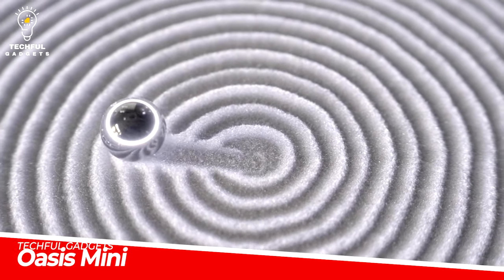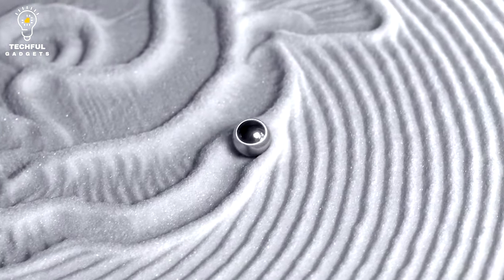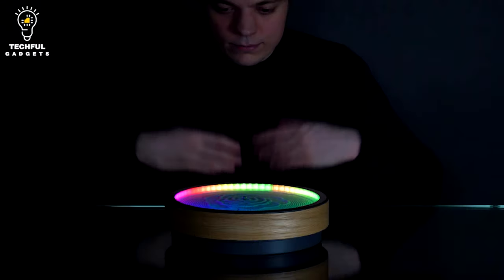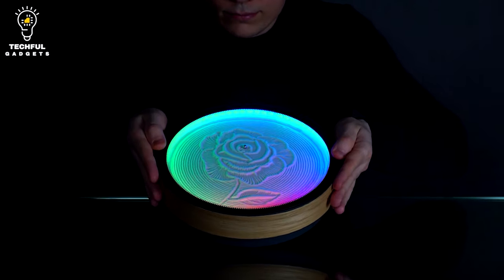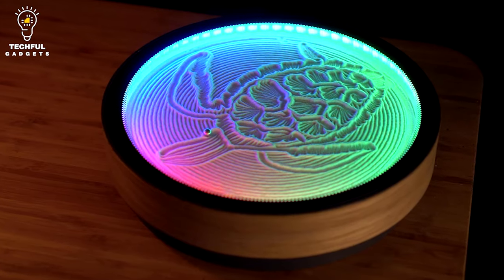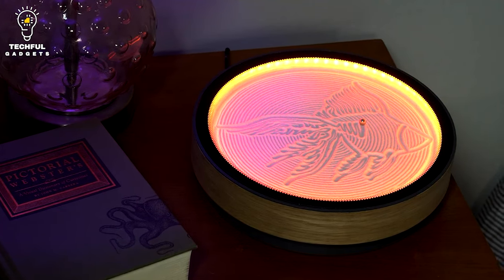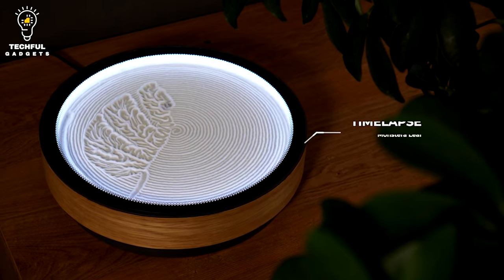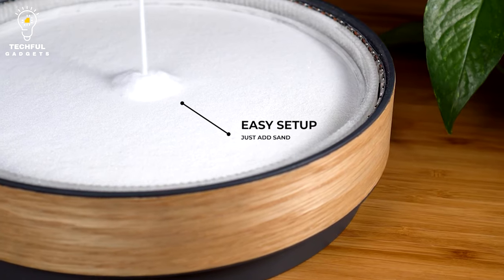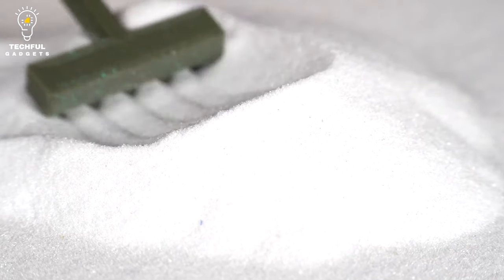We all require some mental space from time to time because life can be difficult. Binging and mindless browsing often help us find that space. OASIS MINI was created as a calming and user-friendly kinetic art canvas. A little ball makes beautiful patterns in the sand as it moves through it, evoking images of sparkling beaches and large sand fortresses that vanish almost as swiftly as they were constructed.